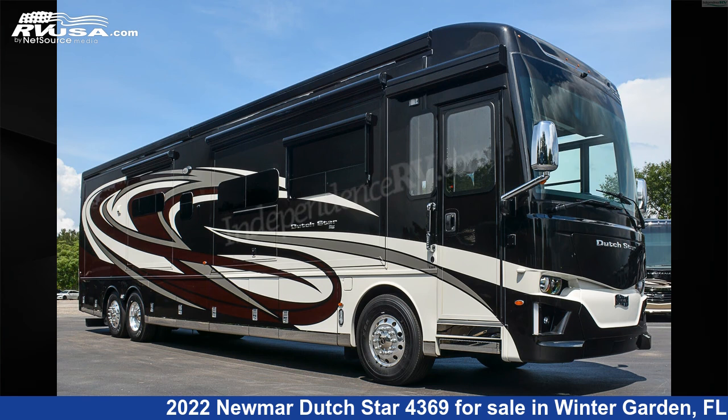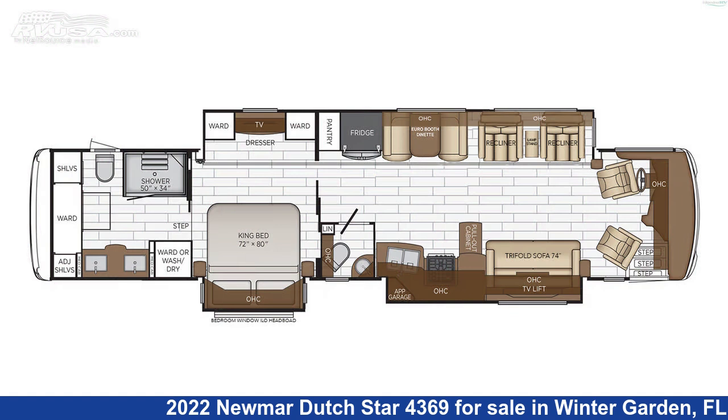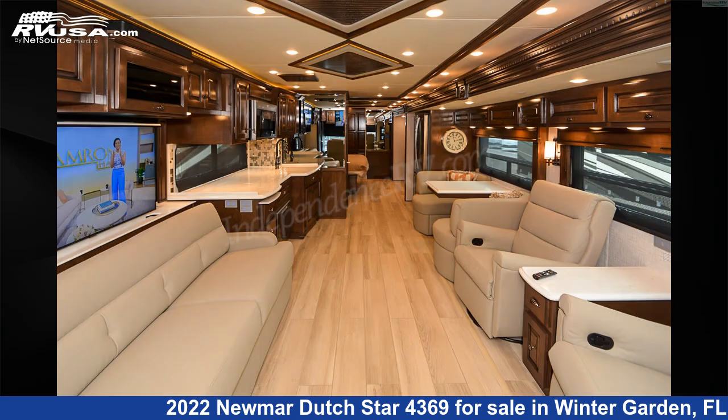This 2022 Newmar Dutch Star 4369 is a Class A RV. It is located in Winter Garden, Florida 34787 and is offered for sale by Independence RV Sales.